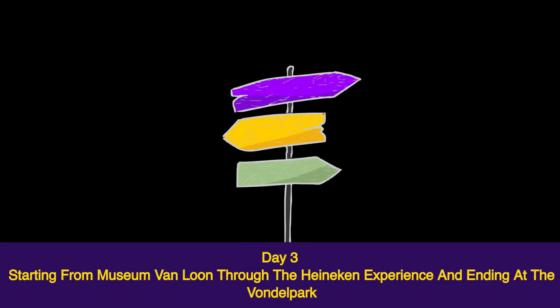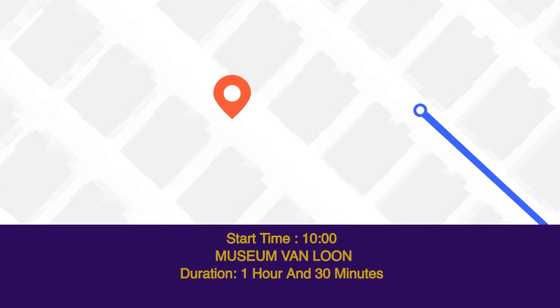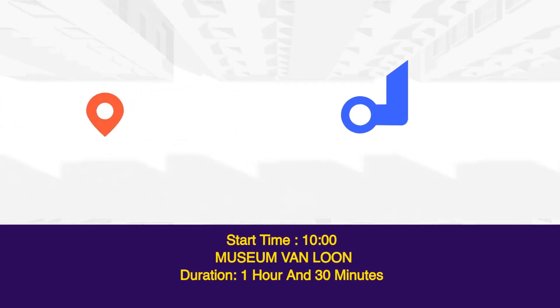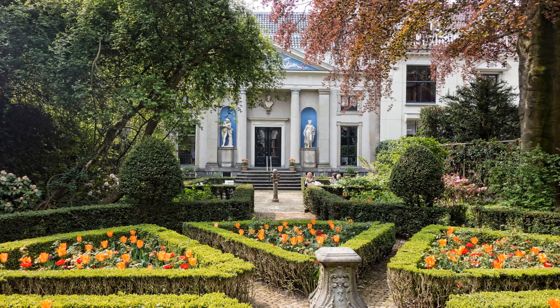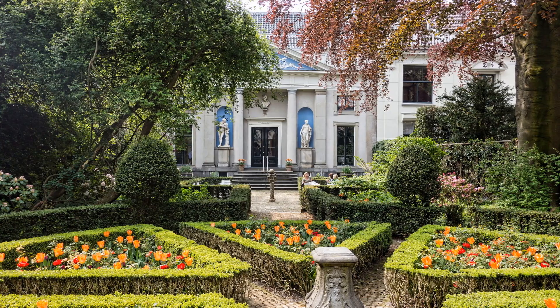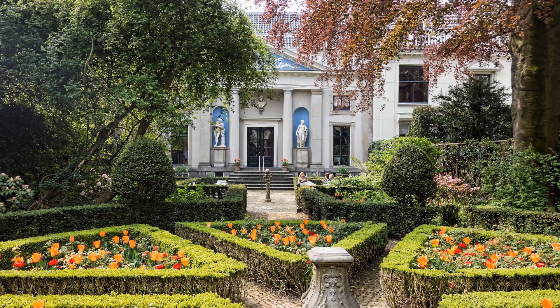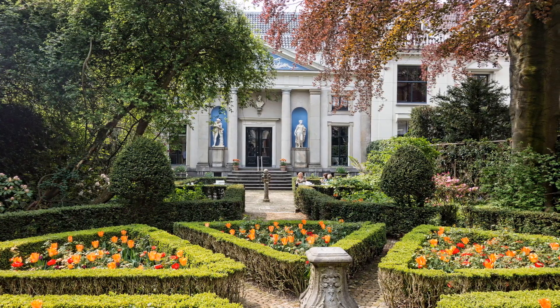Day three, starting from Museum Van Loon through the Heineken Experience and ending at Vondelpark. Start time: 10AM, Museum Van Loon — duration one hour and 30 minutes. The Museum Van Loon offers insight into the life of Willem Van Loon and his family. Willem was one of the co-founders of the renowned Dutch East India Company, which had a significant impact across the globe throughout the 17th and 18th centuries.